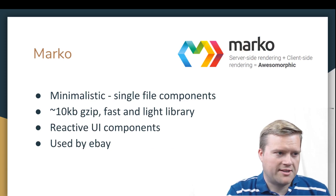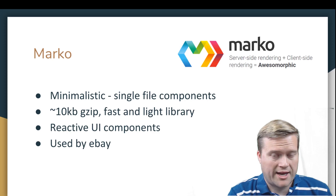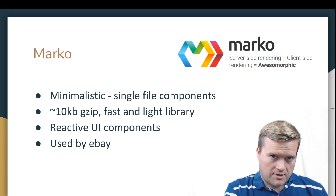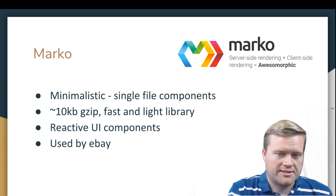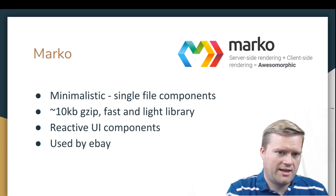The next framework is called Marko. What makes it really interesting is it's by the people from eBay. It's very minimalistic and uses single-file components, kind of like what we have with Vue.js — so your component logic, CSS, and template information are all separated within one file. It has server-side rendering, and it's very small at 10KB gzipped. It's a fast and light library for single-page applications with reactive UI components similar to Vue.js, and has one-way data binding between elements.